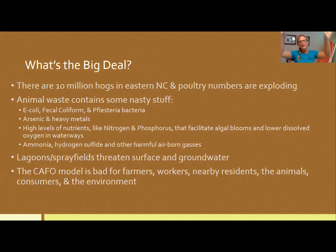Hog waste is conveyed beneath the animals into ponds called lagoons — essentially ponds full of pig waste — and then sprayed over nearby fields to prevent overflow. People living around these hog farms, mostly low-income people and people of color, are having their health impacted when wind carries that spray into nearby neighborhoods. We've actually taken swabs inside some of these homes and found pig DNA inside. It's just a bad model — bad for farmers, nearby residents, the animals, consumers, and water quality.